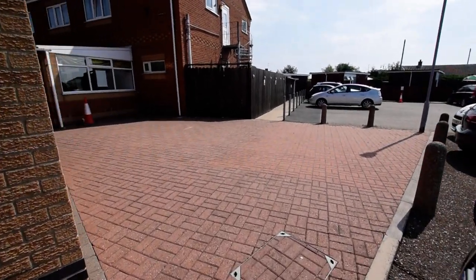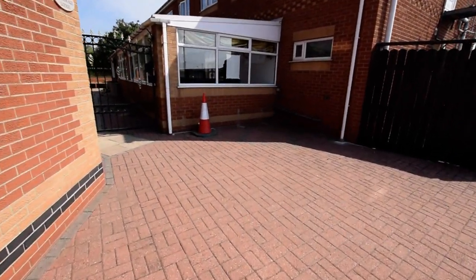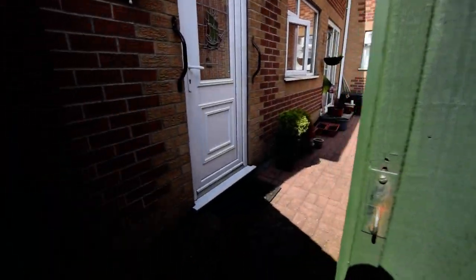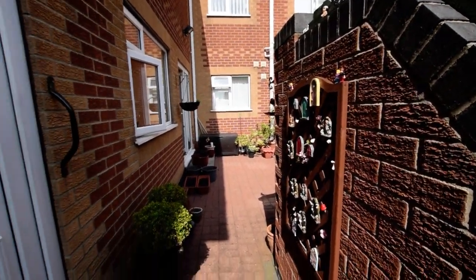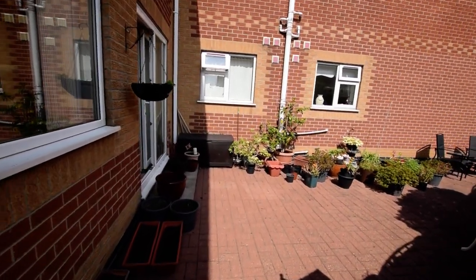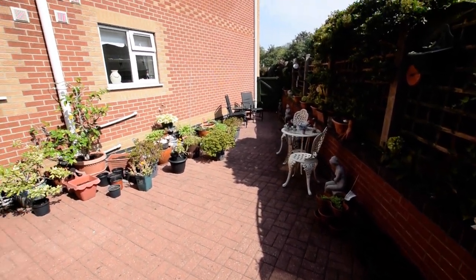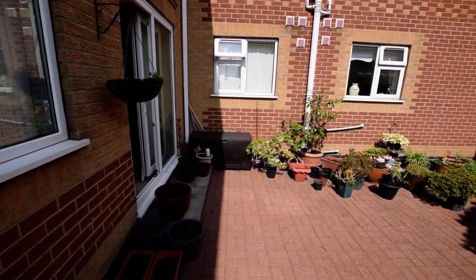Access is around here — it's private gated access. I'll just show you the back garden first. So that's all block paved, all enclosed. Easy maintenance. Patio doors there into your lounge.